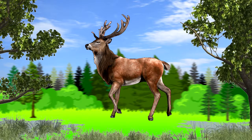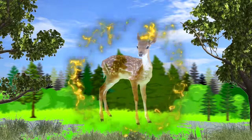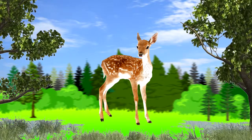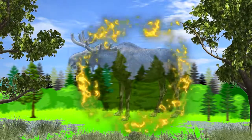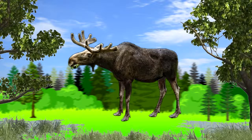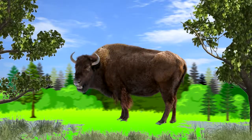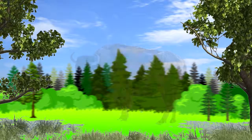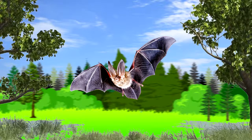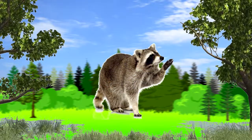Deer. Roe Deer. Elk. Bison. Bat. Raccoon.